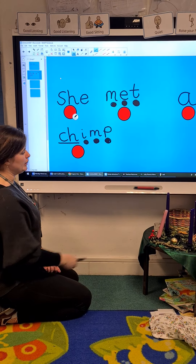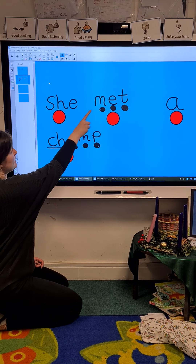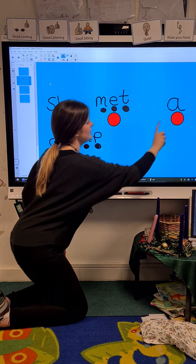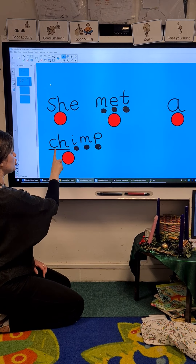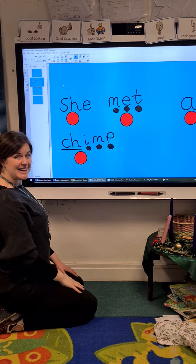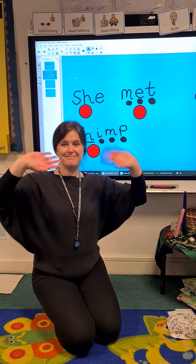Shall we read the sentence back to make sure it makes sense? She. M-E-T. Met. A. Ch-I-M-P. Chimp. Fantastic. Well done everybody. Bye.